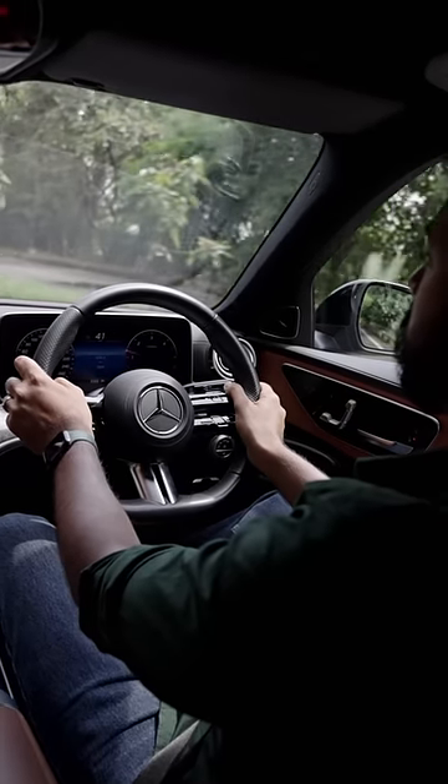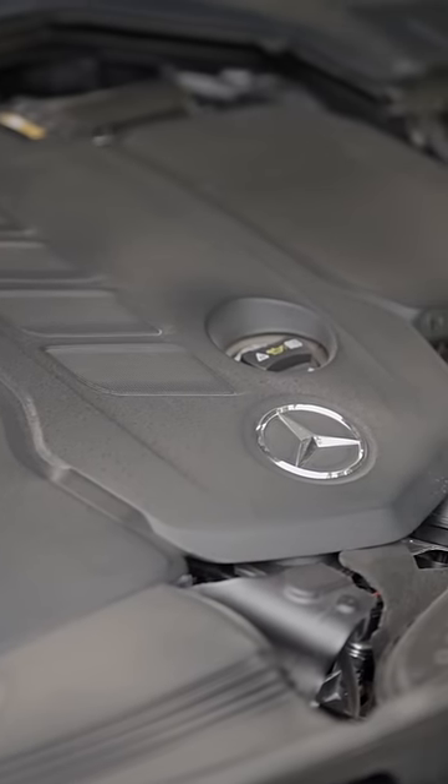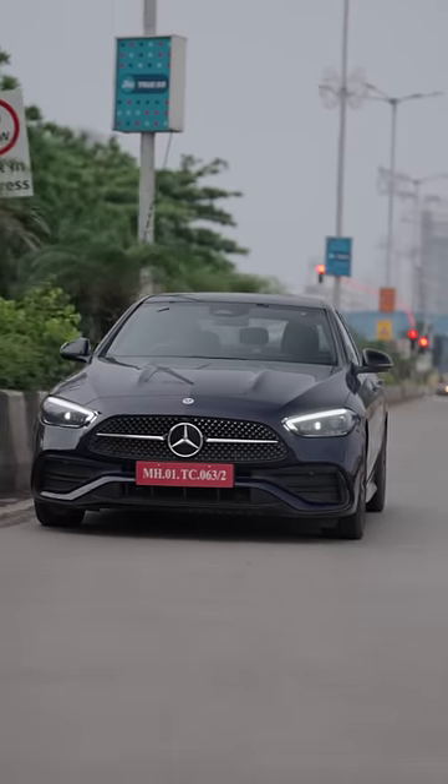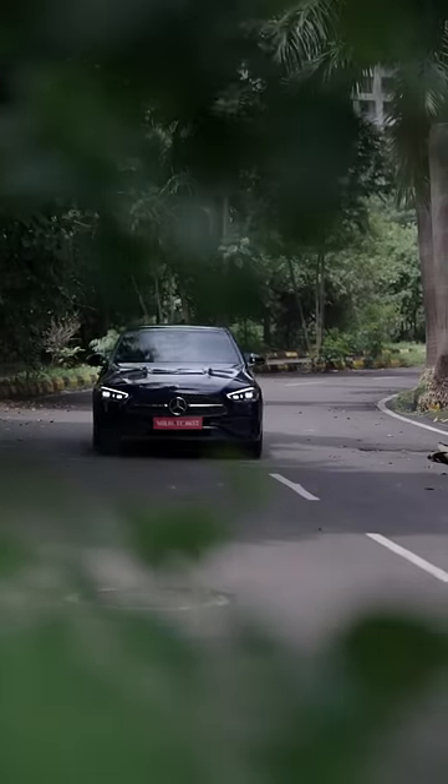Performance is fantastic with 0-100 kmph coming up in 5.7 seconds thanks to its 265 HP and 550 Nm of torque. The ride and handling balance is excellent — this is a sporty car to drive.